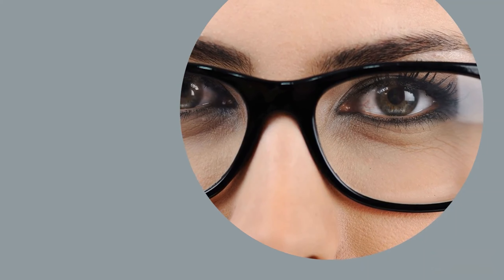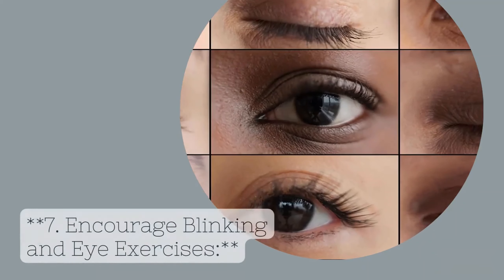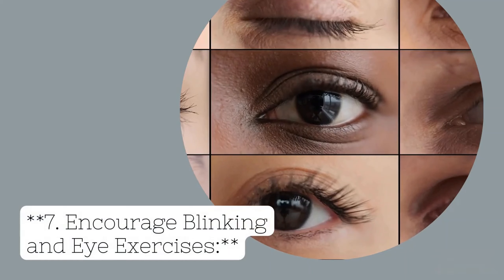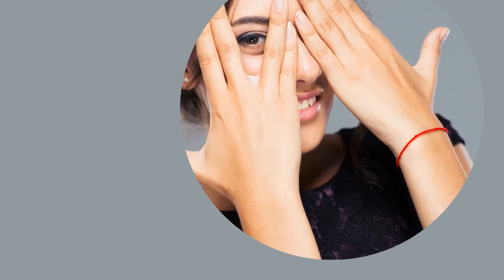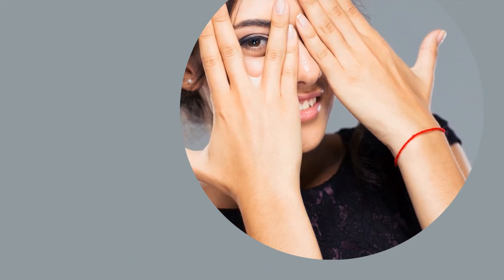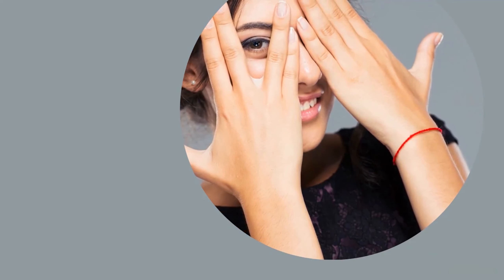Tip 7: Encourage Blinking and Eye Exercises. Remind your child to blink regularly while using digital devices. Encourage simple eye exercises, such as focusing on an object up close, then on one farther away, to help relax their eye muscles.